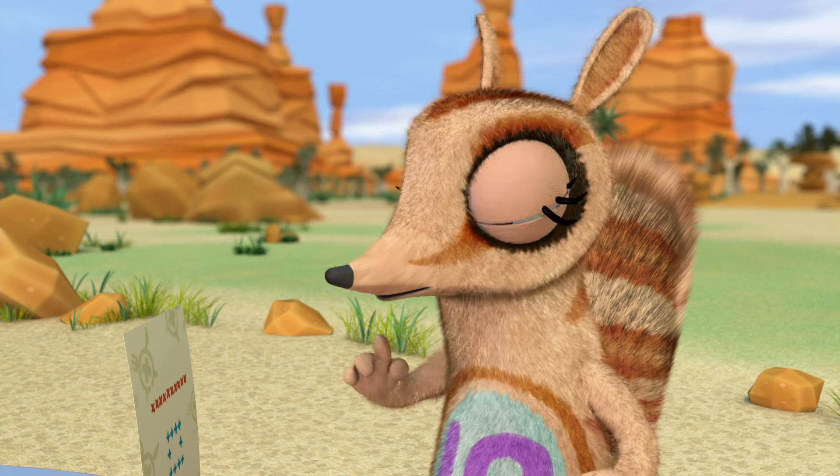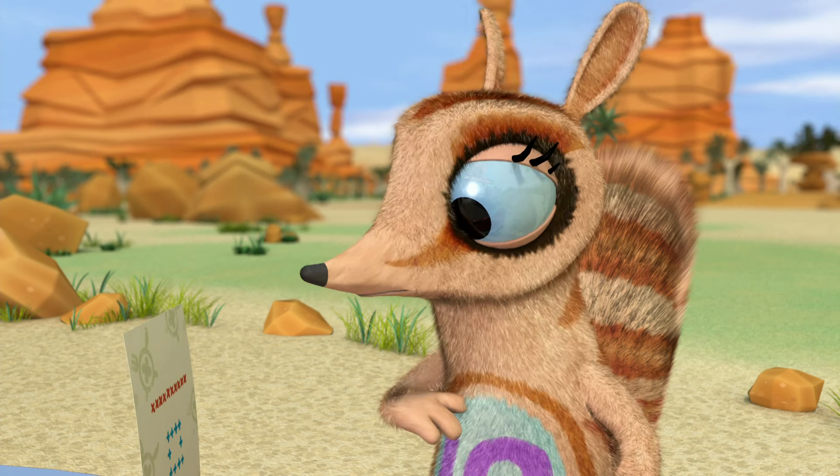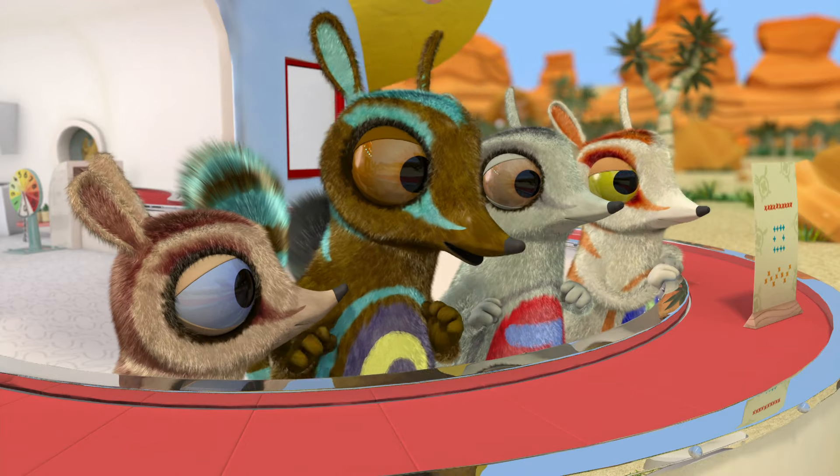An excellent choice. And for you, madam? There's so much choice. No pressure, take your time.